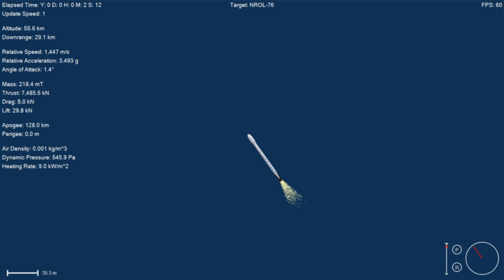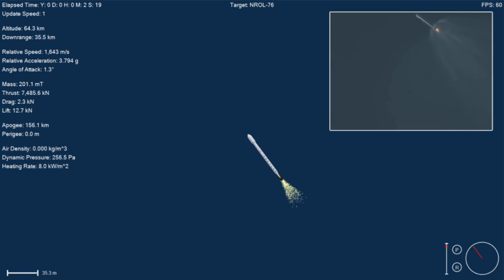Stage separation will be actuated by four pneumatic actuators on the first stage. We have MECO and main engine cutoff confirmed. Stage separation confirmed.